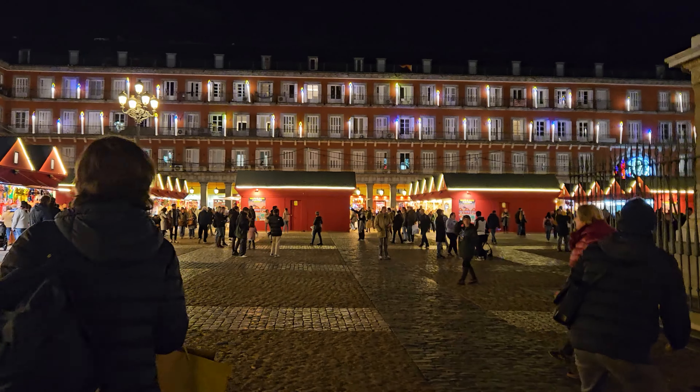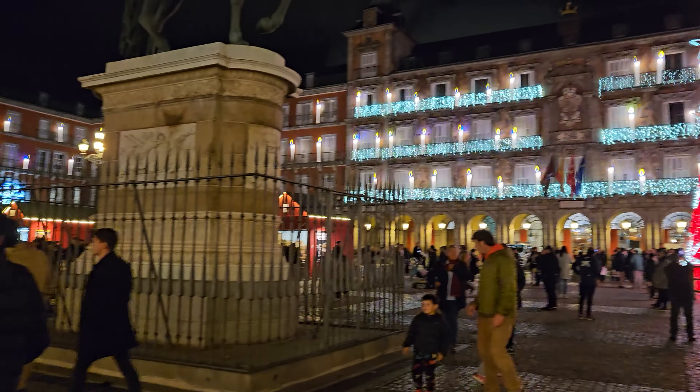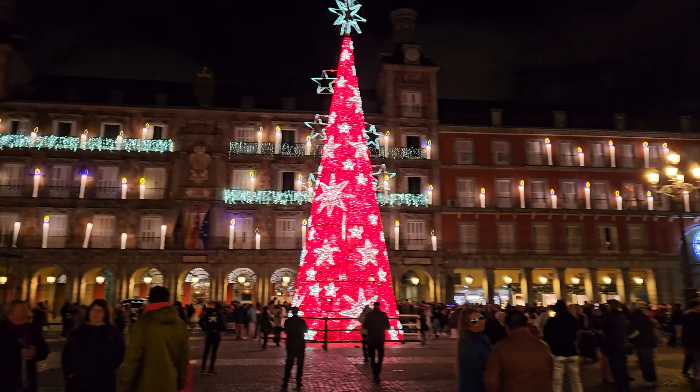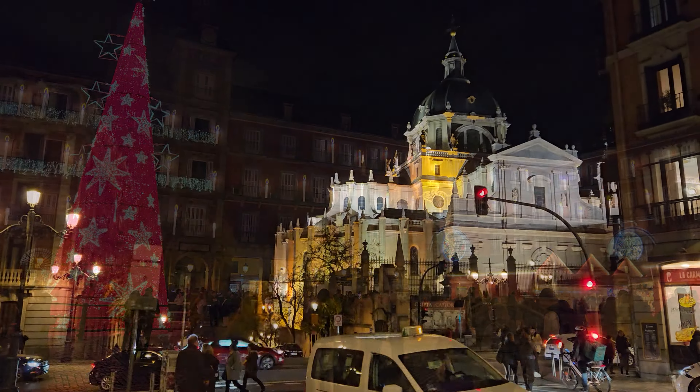Hello and welcome to Puerta del Sol. Today I'm going to show you how Madrid looks like during Christmas time. We're gonna come here from Sol and we're gonna continue to Plaza Mayor. Let's go!